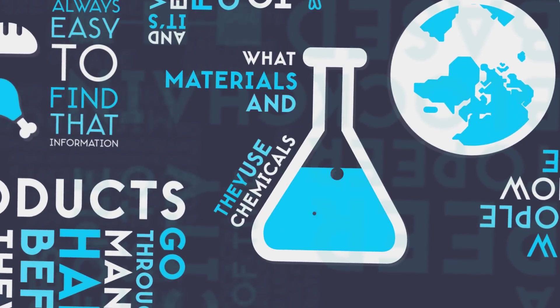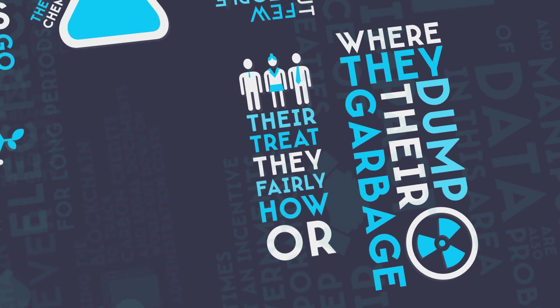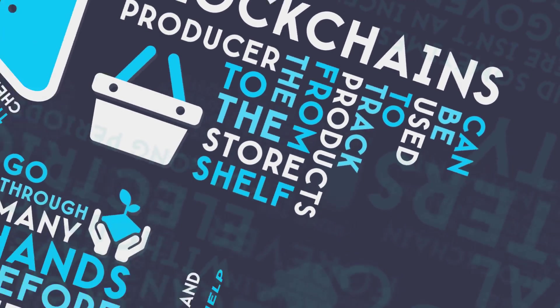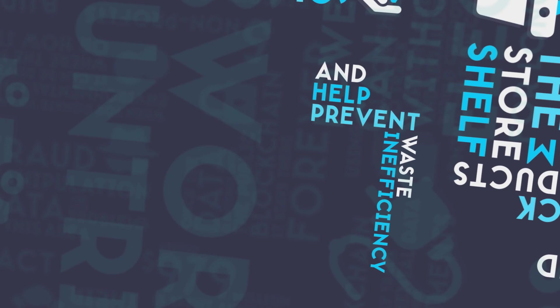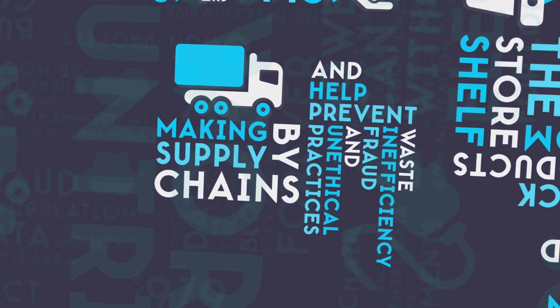and it's very easy for companies to lie about what materials and chemicals they use, where they dump their garbage, or how fairly they treat their employees. Blockchains can be used to track products from the producer to the store shelf, and help prevent waste, inefficiency, fraud, and unethical practices by making supply chains more transparent.